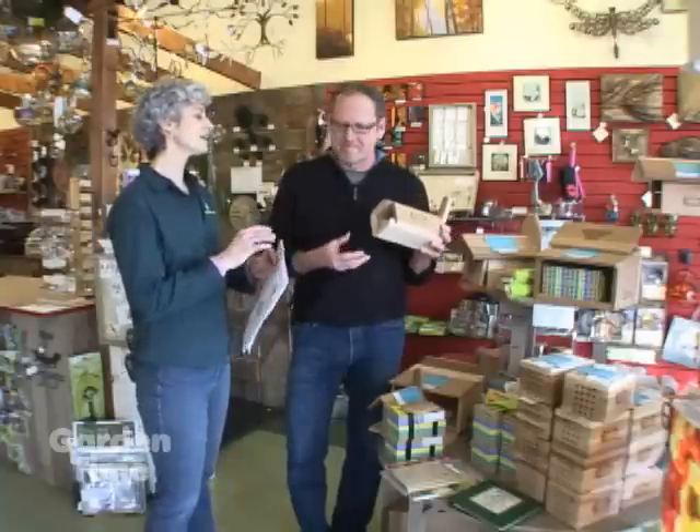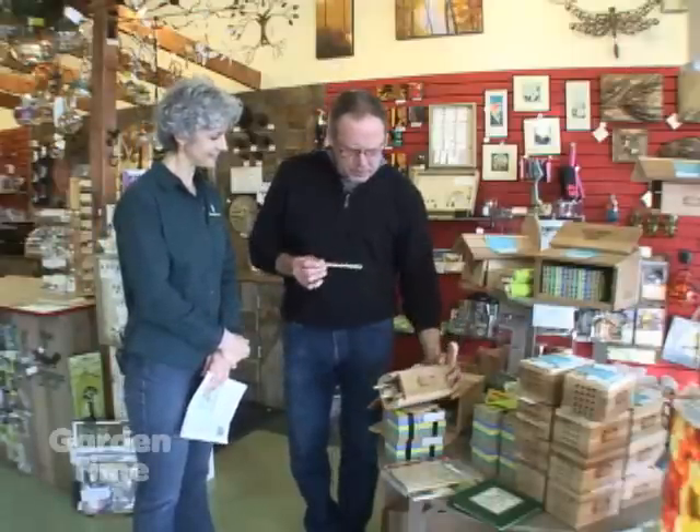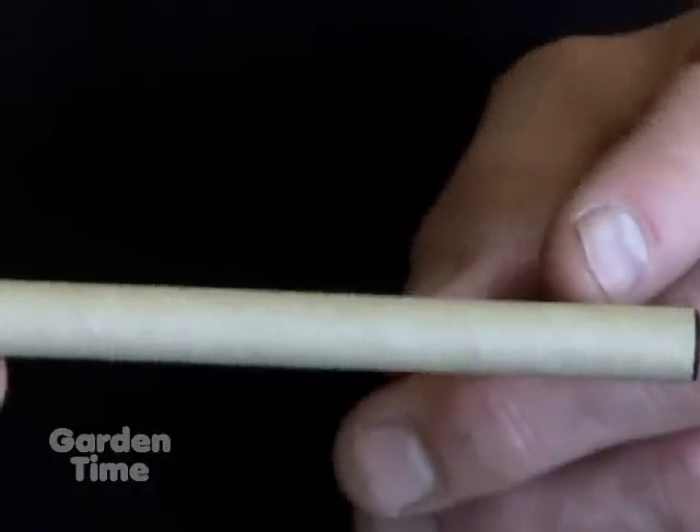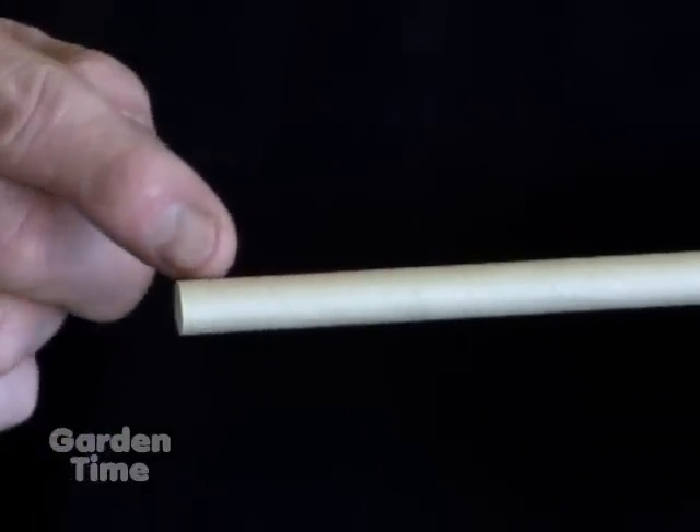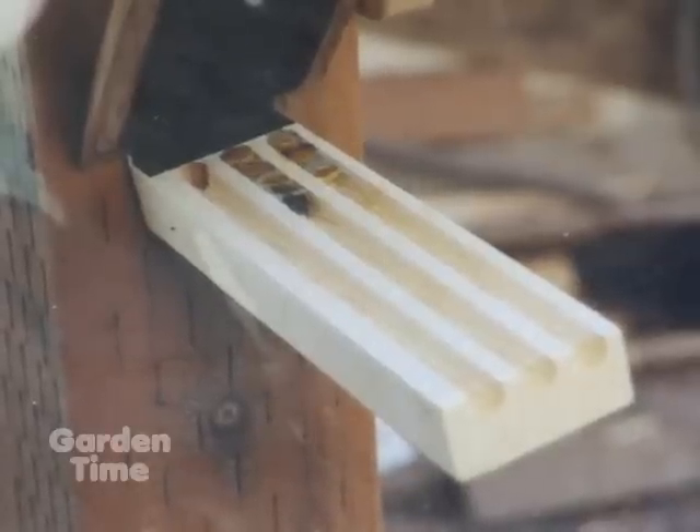The males and females kind of hang out together, and the females will lay their eggs in a certain sequence which is really interesting. The female by nature tends to lay the female eggs toward the rear of the tube, and then just a few males toward the outside end of the tube. The males emerge first and hang around, and as the females leave the tube, they mate. Then the female collects pollen, comes back to a new tube, lays an egg, and the cycle begins again.